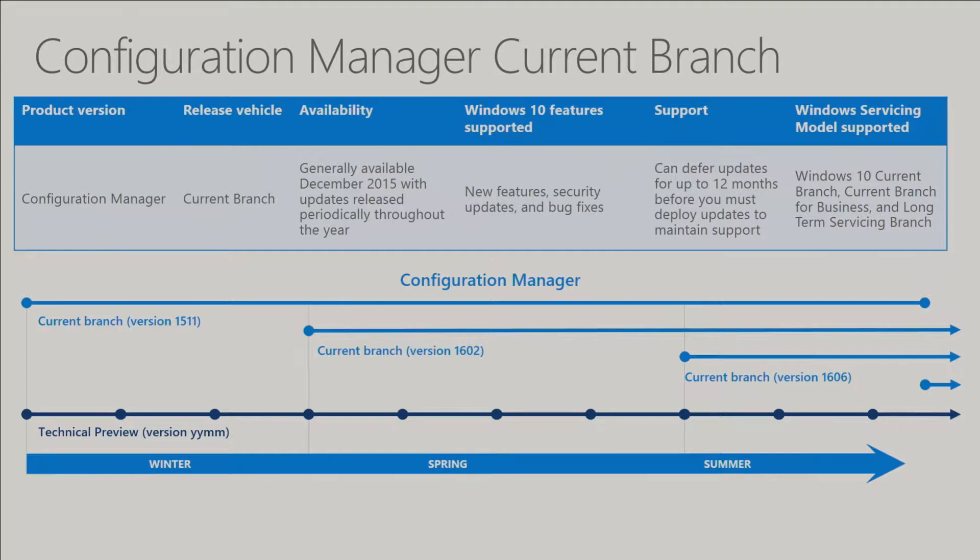We have seen some confusion where people see an article that says Technical Preview 1606 has XYZ feature, but then they're expecting that to be in their production build of 1606. Technical Preview and Current Branch are two distinct builds.